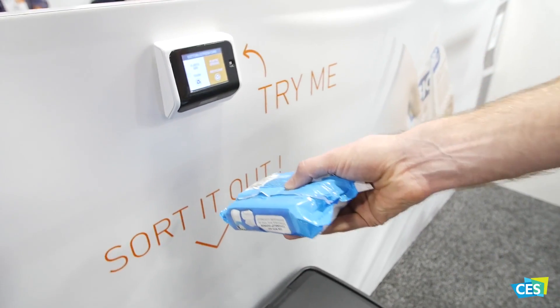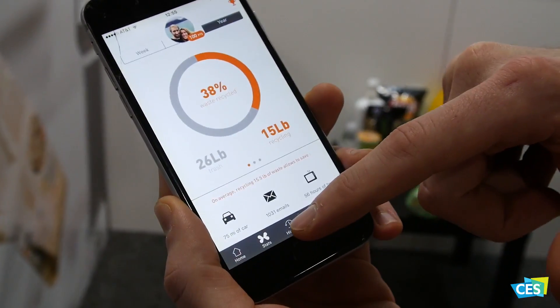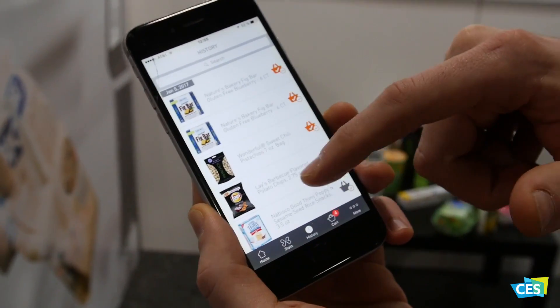We are presenting a home barcode scanner that you plug next to your trash can to make it smart, and it will help you how to recycle your products. It will reward you for that and it will also add the product you put away directly to your shopping list.